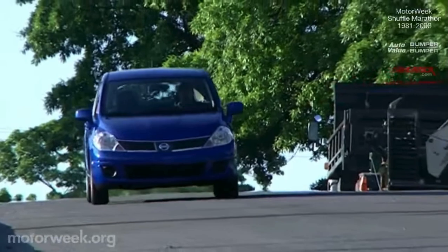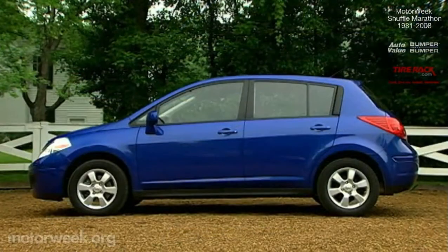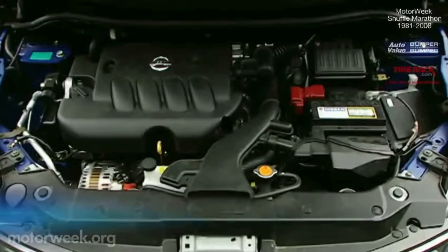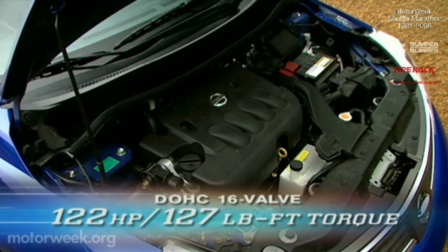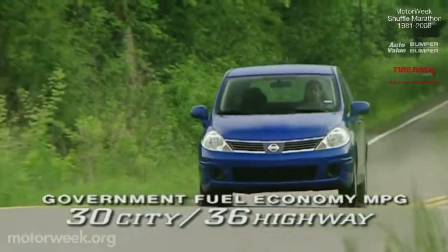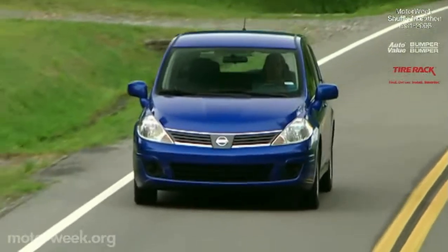Nissan has turned out a few fine subcompacts of its own, and their latest is the 2007 Versa. This small but tall city car is built on a platform shared with corporate parent Renault, pushing the wheels to the corners to maximize interior space. Our Versa 5-door hatchback has a cabin that's a full six-feet long — the largest of our lot. Air and curtain airbags are standard. The 1.8-liter dual-cam four makes 122 horsepower and 127 pound-feet of torque. With the optional continuously variable automatic — a six-speed manual is standard — government ratings are 30 city and 36 highway. Our test delivered 35 mpg. Base price is $13,055.